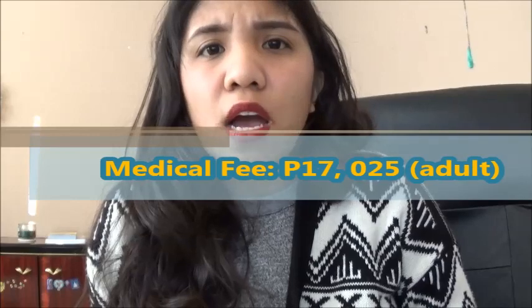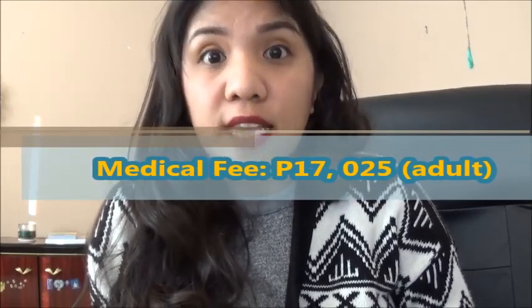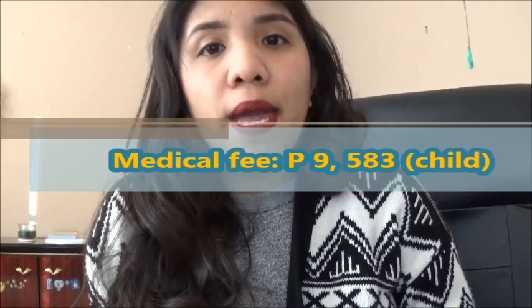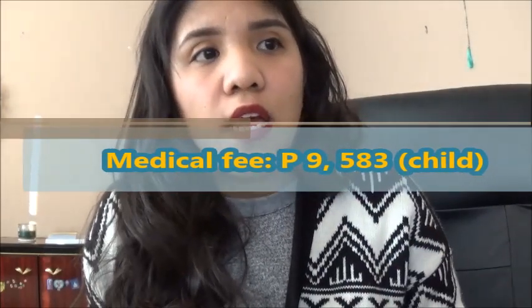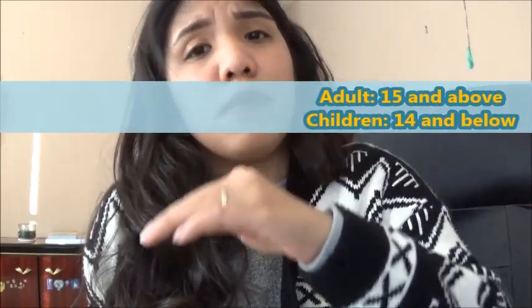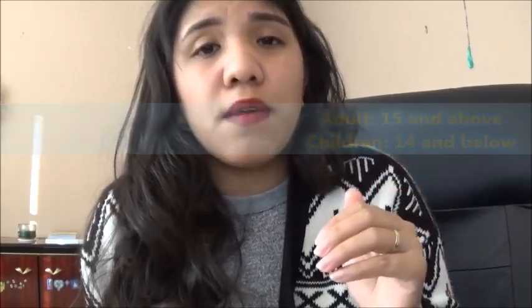If you have a medical condition and a medical certificate from your personal physician, you can bring that as well. You also need to bring money for the medical exam. As of March 2018, it was 17,025 pesos in cash. If you have a child you're including, it's 9,000 pesos for kids 15 years old and below. 15 and above is considered adult, so that's 17,025 pesos.